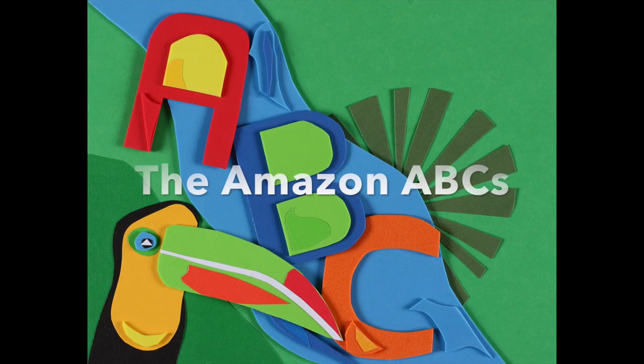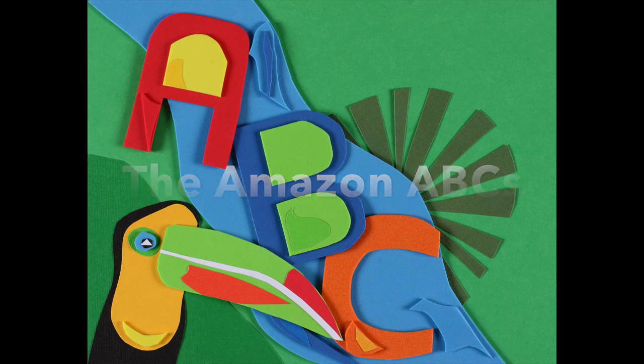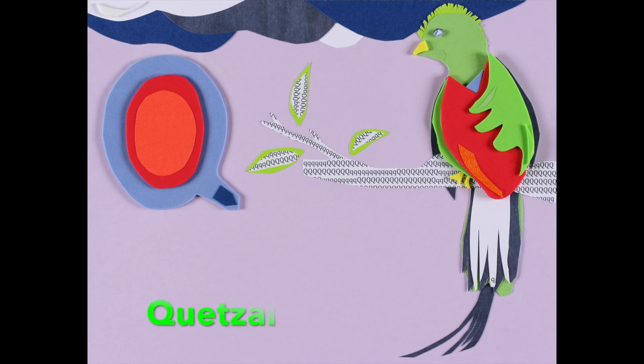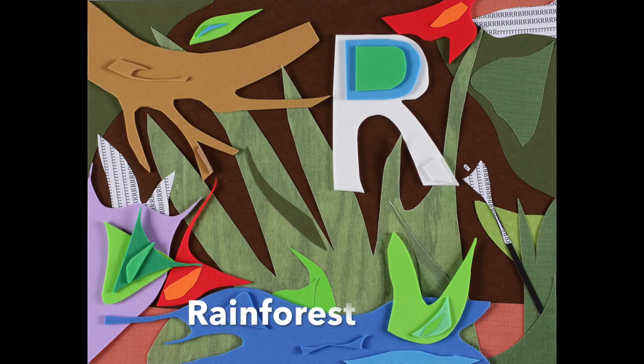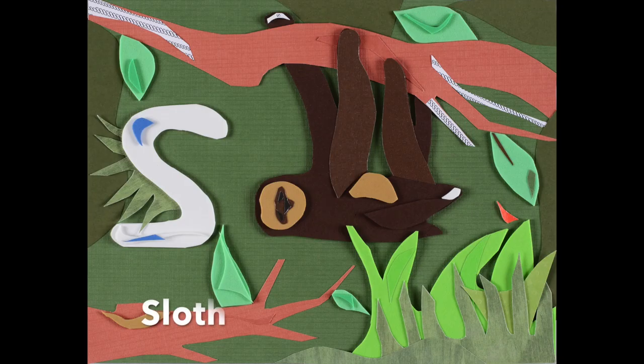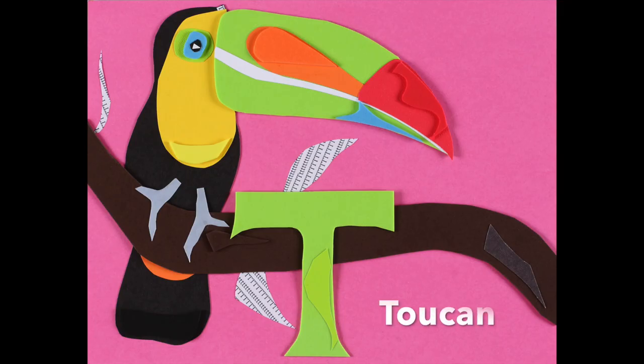Watch out for P is for Piranha, and Q is for Quetzal, and R is for Rainforest, the Amazon ABCs. And that cute little S is for the Three-Toed Sloth, and T is for Toucan.